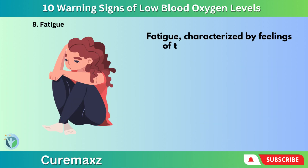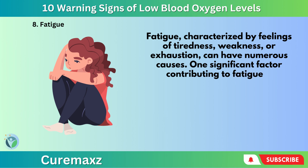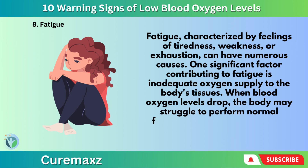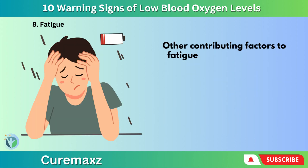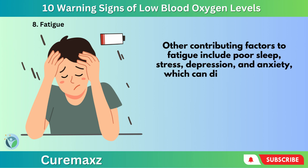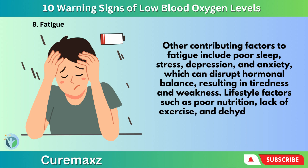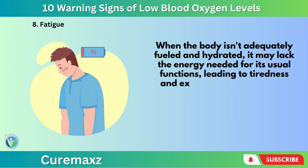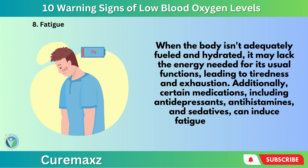Number 8: Fatigue. Fatigue, characterized by feelings of tiredness, weakness, or exhaustion, can have numerous causes. One significant factor is inadequate oxygen supply to the body's tissues — when blood oxygen levels drop, the body may struggle to perform normal functions, leading to weakness and fatigue. Other contributing factors include poor sleep, stress, depression, and anxiety, which can disrupt hormonal balance. Lifestyle factors such as poor nutrition, lack of exercise, and dehydration can also play a role. Additionally, certain medications, including antidepressants, antihistamines, and sedatives, can induce fatigue as a side effect.